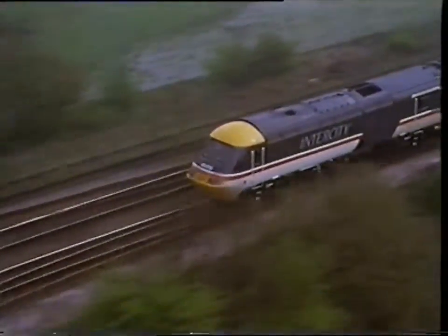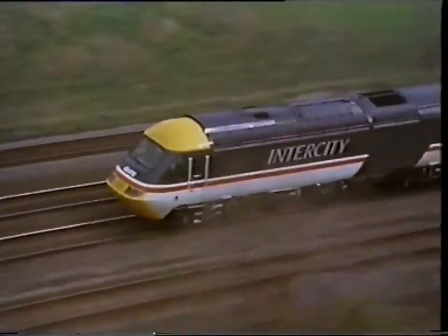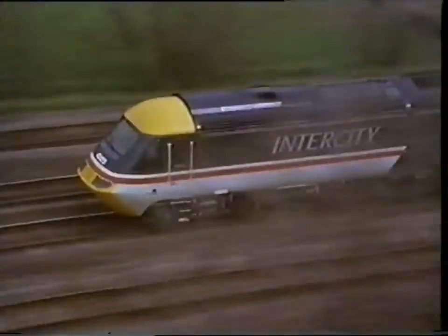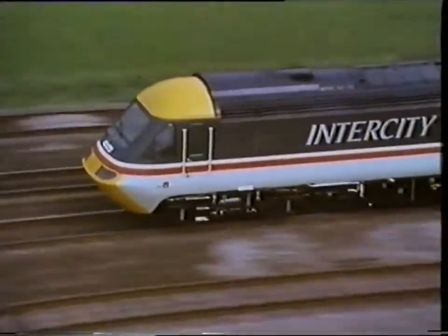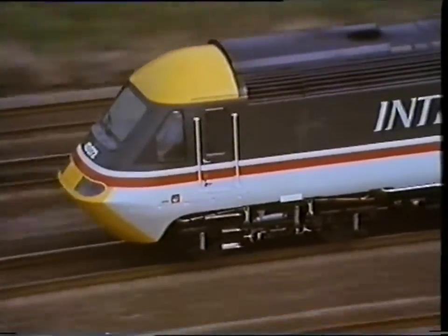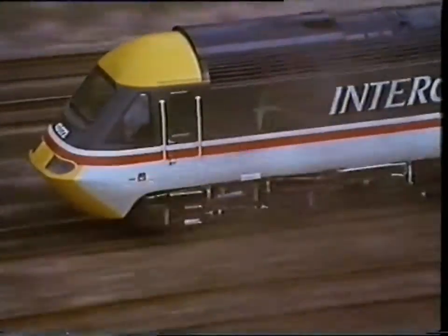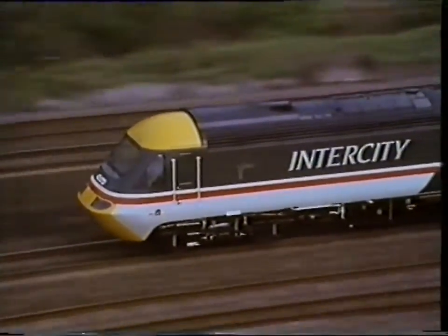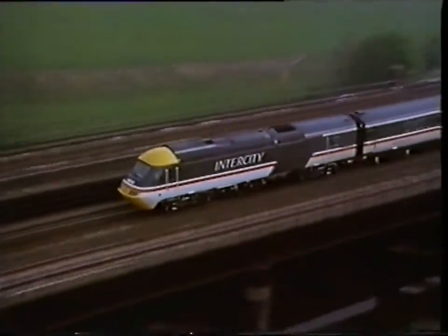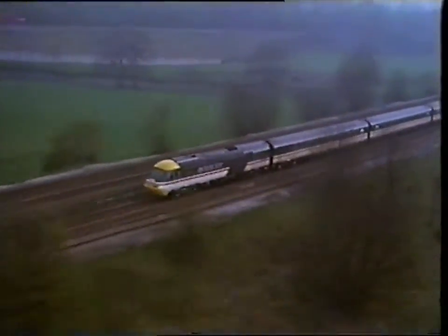So the steady introduction of computer systems is helping British Rail to increase its operational efficiency. With these additional aids to the signalman, the track can be used more intensively, providing a better service for the passenger. But at the same time, careful design and testing procedures ensure that throughout these advances, the railways continue to maintain a very high standard of safety — the most important service of all.